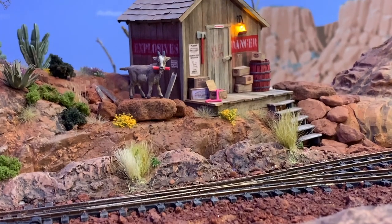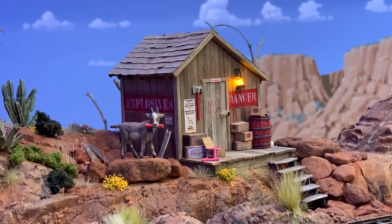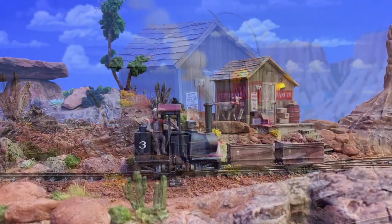One final detail still to be added are the goat sound effects. I have an MP4 from the ride soundtrack and will use an ITT product sound module to activate it when the trains pass.